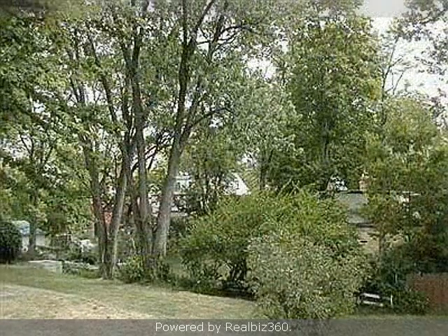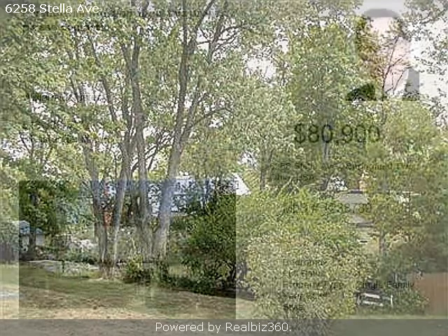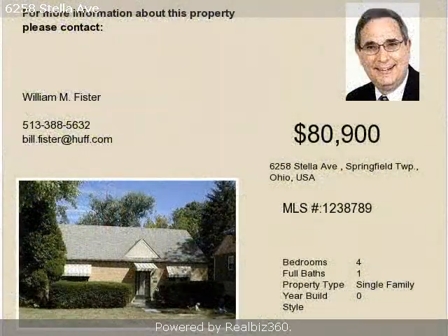On the outside, this property features a wooded lot, an attached garage, a deck, and a brick exterior finish.